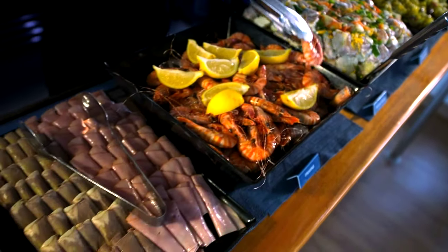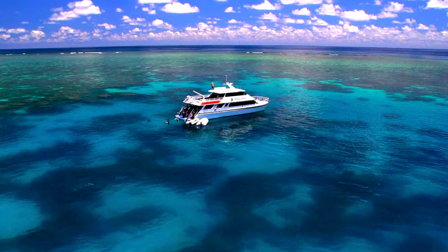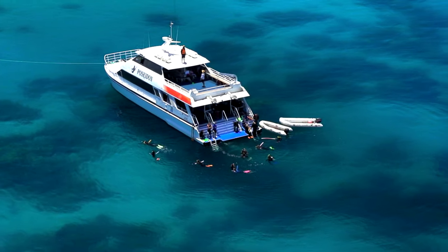Catered with a delicious buffet lunch, a licensed bar, air-conditioned cabin, and open deck areas, Poseidon makes for a very special and enjoyable day.